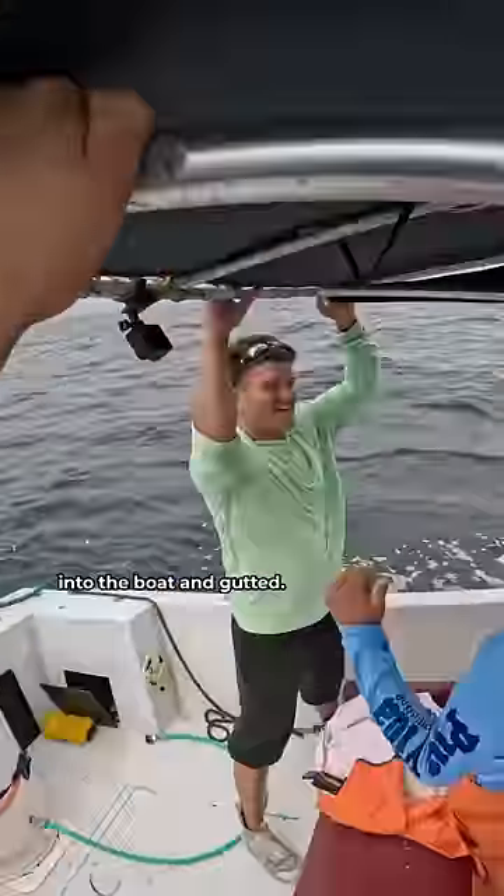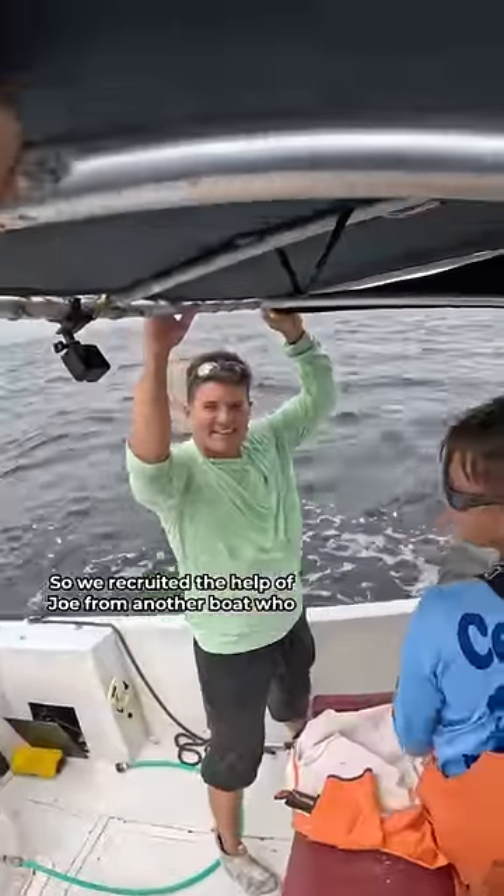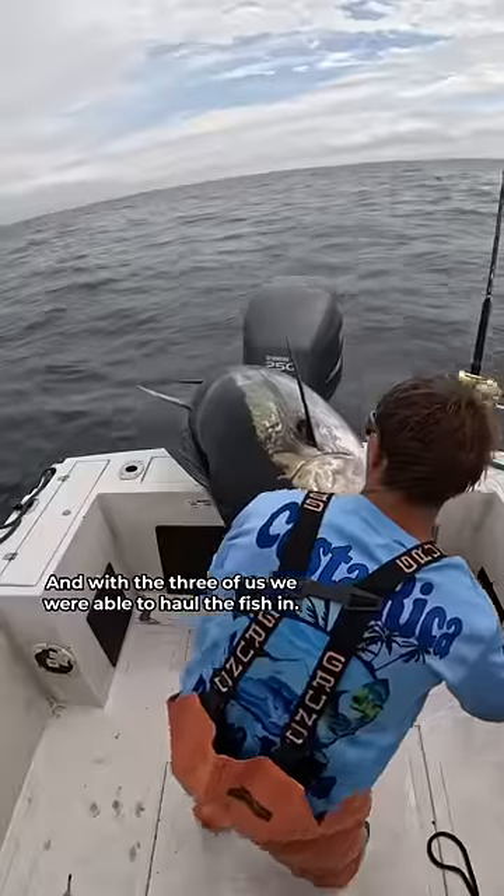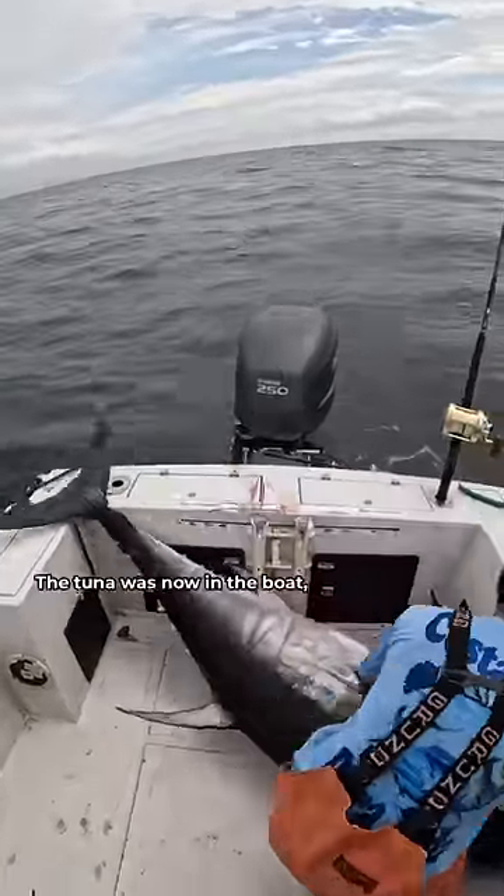First things first, the fish needs to be brought into the boat and gutted. So we recruited the help of Joe from another boat, and with the three of us, we were able to haul the fish in. The tuna was now in the boat.